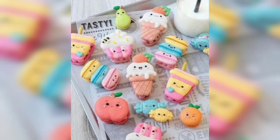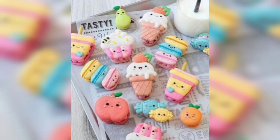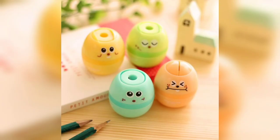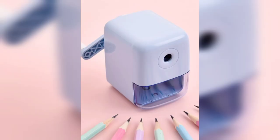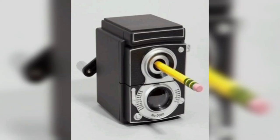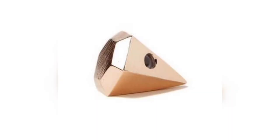In today's video, I'm helping you find beautiful, unique sharpeners in different colors. You can also give these to your little ones. There are different designs — for example, if a kid likes ice cream, you can choose the ice cream one. These sharpeners come in different colors with different themes from the 90s and nowadays, the 2020s as well, and they also come in different sizes.